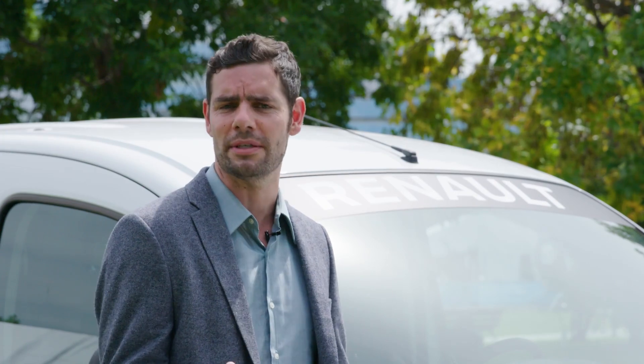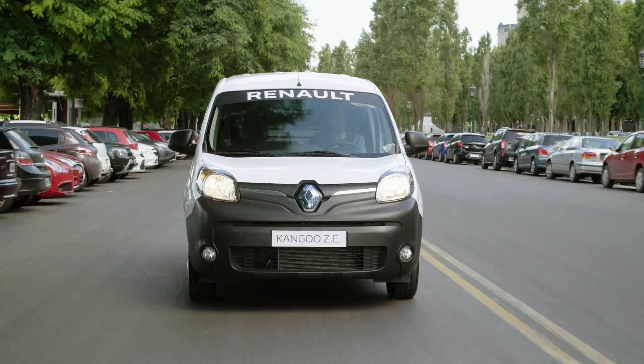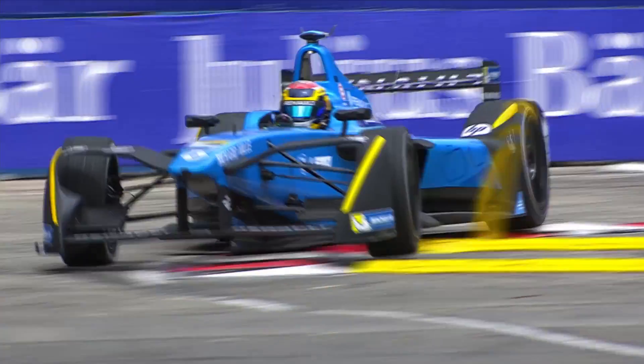The electric Renault Kangoo here has a battery capacity that will allow it to drive for around 106 miles, as opposed to the Formula E car — under very different circumstances, of course — where you'll get around 25 miles. And the top speeds are different too, because this vehicle on public roads only needs to do around 70 or 80 miles an hour, whereas the Formula E car, a pure racer, will get up to around 150.